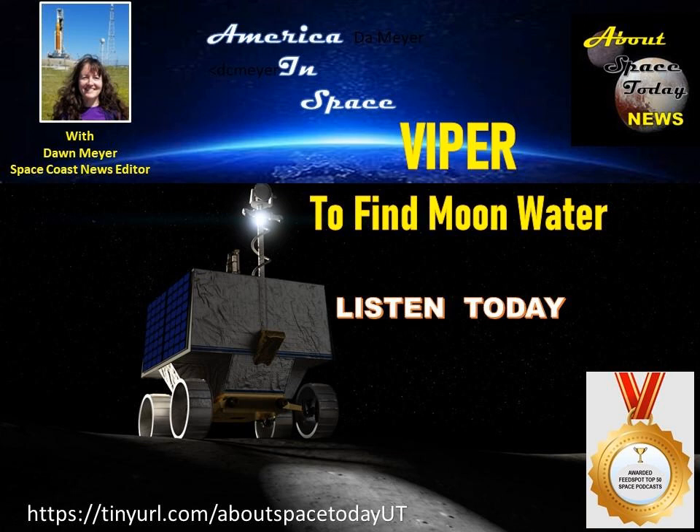Sounds incredible, but it may actually happen. I, for one, am really looking forward to what Viper can do and what it will find. Thank you for joining me. Remember each Tuesday to join David Dinault for America's Return to Space, and join me every Friday for America in Space. From the Florida Space Coast, I'm Dawn Meyer, Space Coast News Editor for About Space Today. Thanks for listening. Be sure to share our program with your family and friends, and follow us on Facebook. Join us each week for news and information on America in Space.